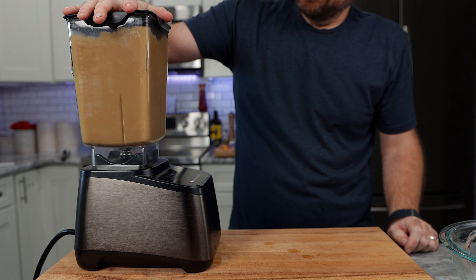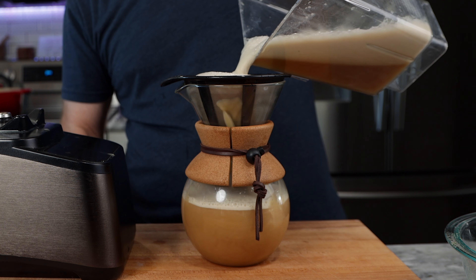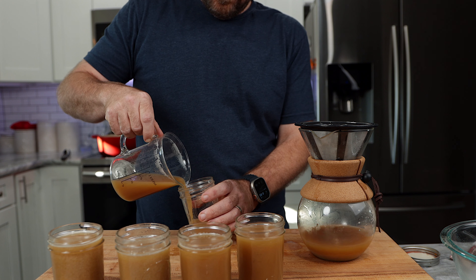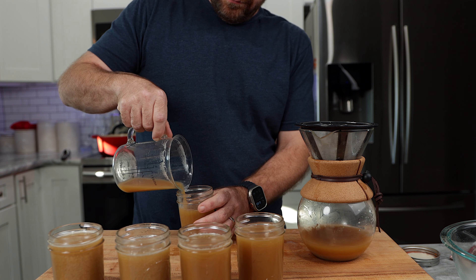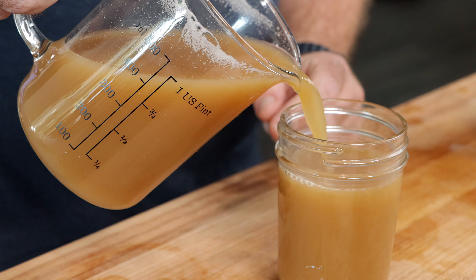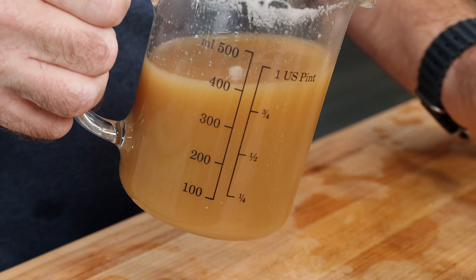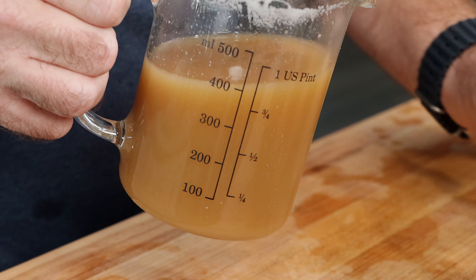I'm going to put the entire nutrition list and what I believe all the values are on screen. Now we just need to filter it. It's going to get a few filters — first through a coarse one, then I'll toss the filtered mixture into a blender to blend it a bit smoother. That's also going to whip up some of the proteins. Then we'll filter it again through a coffee filter, an even finer filter. That should be your final broth right there.